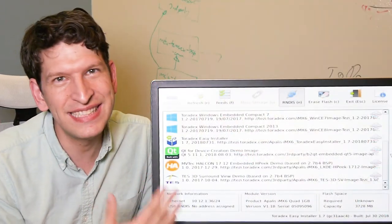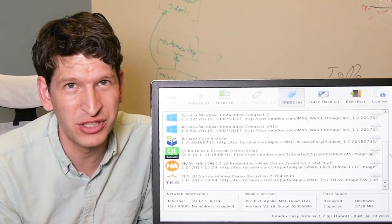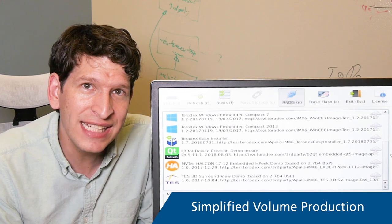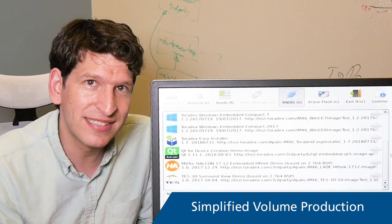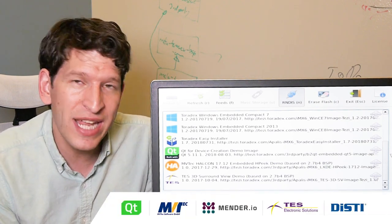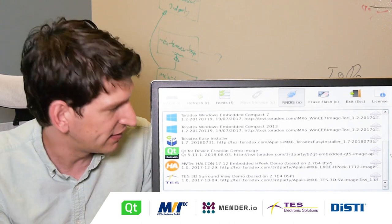This is the Toradex Easy Installer. It greets you when you boot up a Toradex module for the first time. It really simplifies the volume production of modules with an easier process for programming them, and it's also a very good way to evaluate software in very simple steps from our partners.